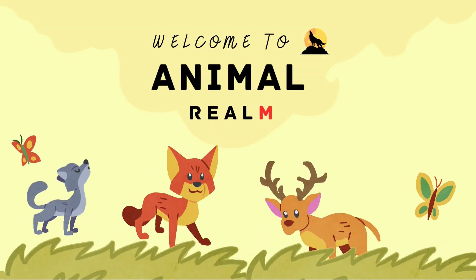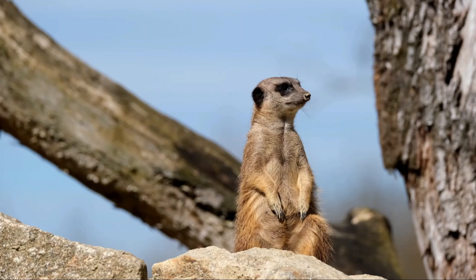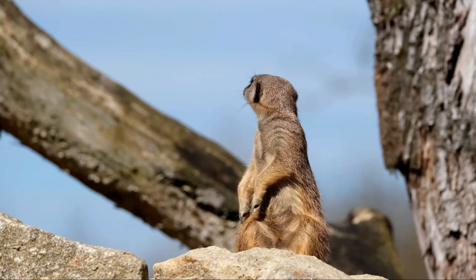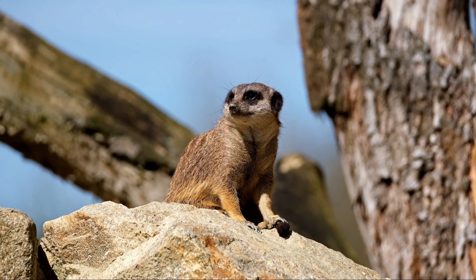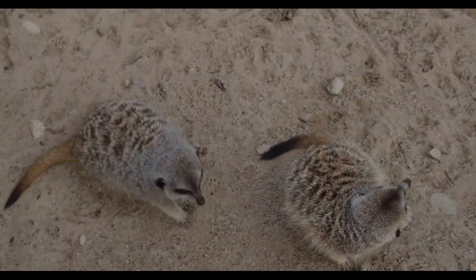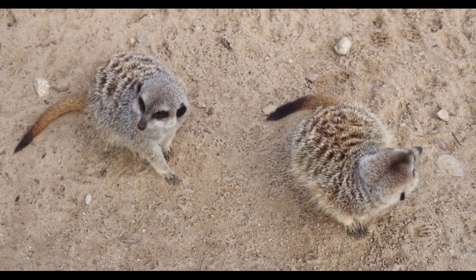Welcome to Animal Realm. Let's know about the Meerkats. Meerkats, Suricata suricata, are small, highly social mammals native to the arid regions of southern Africa, including parts of South Africa, Botswana, Namibia, and Angola. These fascinating creatures belong to the mongoose family, Herpestidae, and are known for their communal living arrangements, remarkable teamwork, and distinctive upright stance. Despite their small size and endearing appearance, meerkats are highly adaptable, intelligent, and complex animals that have evolved to thrive in some of the harshest environments on Earth.